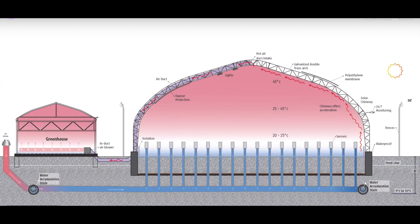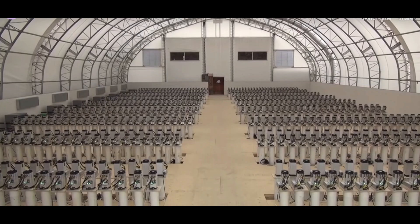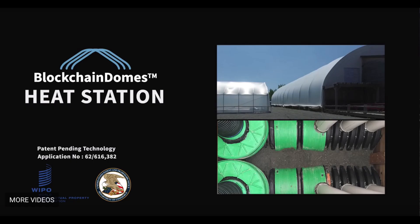This week we're hearing about an ingenious idea that combines Victorian technology, thousands of computers, and the growing of vegetables. It's all happening in Canada, under the supervision of my guest, Laurie Trevor-Deutsch of UnitedCorp. So whether you're interested in Bitcoin, growing tomatoes, or how to stay cool in a low-tech way, this one's for you.